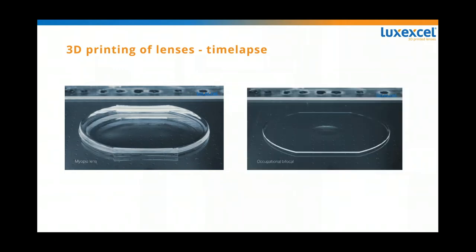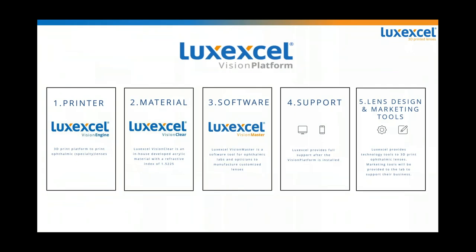Since we were the first in this space, we developed all of the components to make this happen — we don't outsource. We create 3D printed lenses with the Vision platform. Within the Vision platform is a printer, the material, the software, the support, and the lens design and marketing tools. This is why we use our own lens design software. It's easy for you to create lenses using our entire ecosystem because we have all of the components that you need.